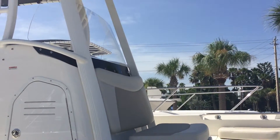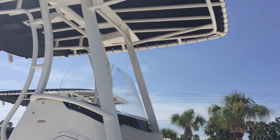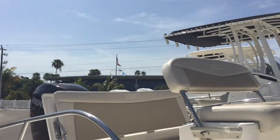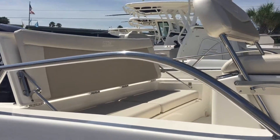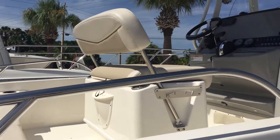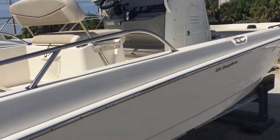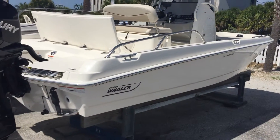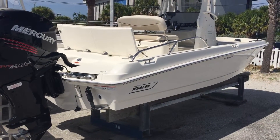She comes with a T-top and can be ready for you on the water in no time. That's a quick look at our 2017 210 Dauntless.